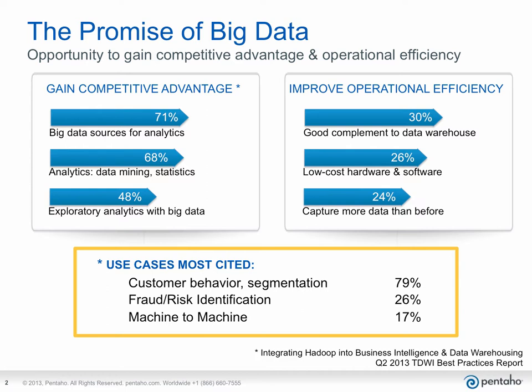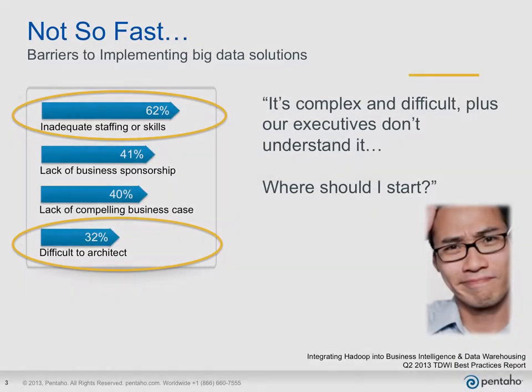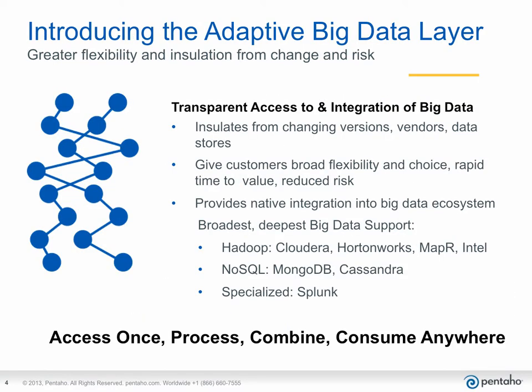It's obvious that there is real value to be gained in big data, but it's definitely not easy. Some of the barriers to successful implementations are organizational, while many are technical. Finding and building staff skills is a challenge, as is having enough resources to devote to this effort. Reducing the complexity is key to enabling those resources. For this reason, Pentaho introduces the Adaptive Big Data Layer.